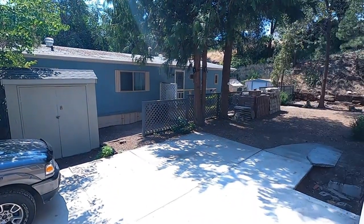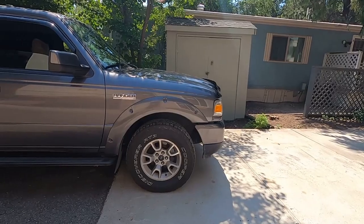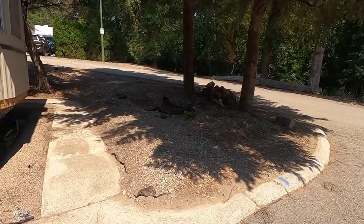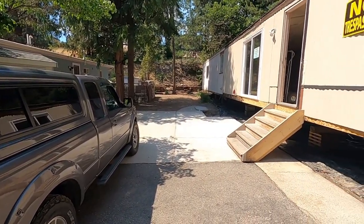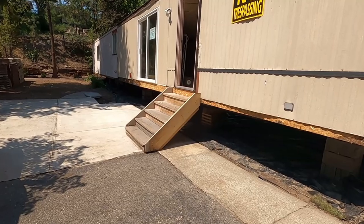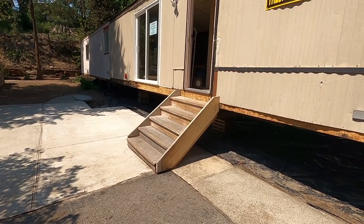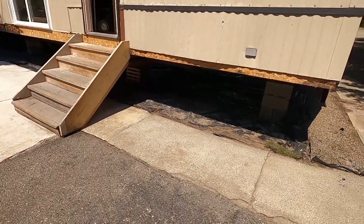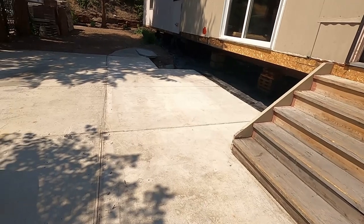Next up, we've got a bobcat — a skid steer loader — coming in next week to work on cleaning up the site. We've already taken the carport and deck off. There's a temporary set of stairs just so we can get in and out for now. There'll be a new covered deck built here, and all of this concrete is going to be removed when he comes with the bobcat.